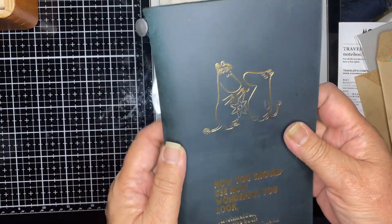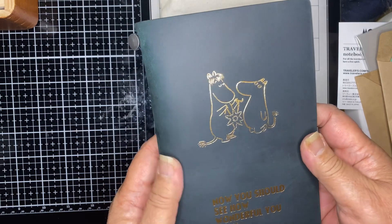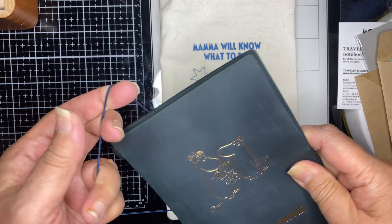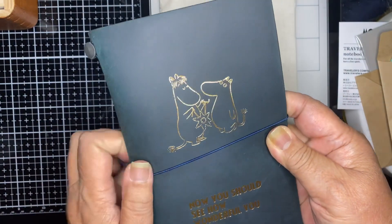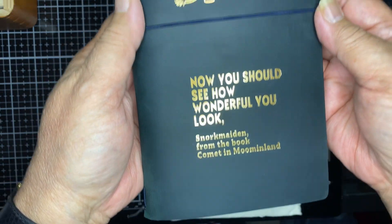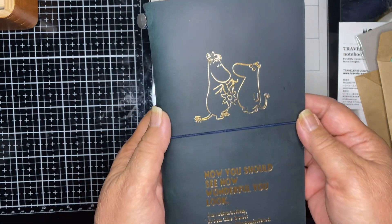I collect Traveler's Notebooks and I am starting to use them more frequently with the calendars and weekly planners. I love to add to my collection and here it is.